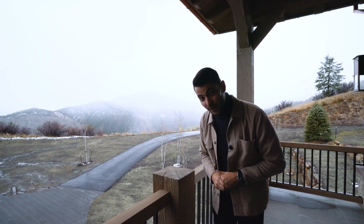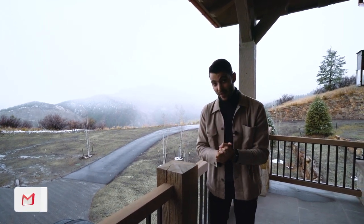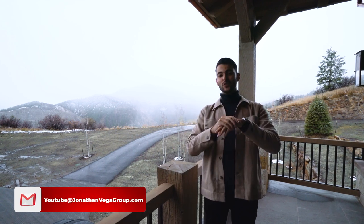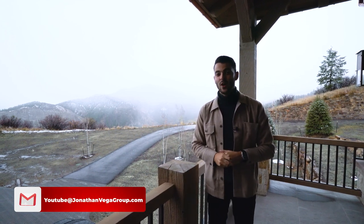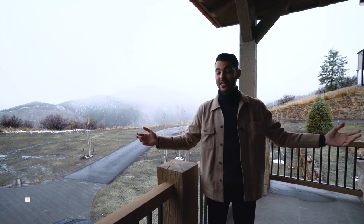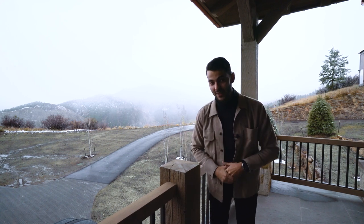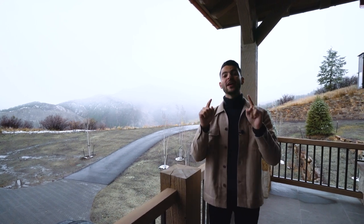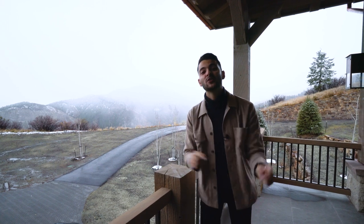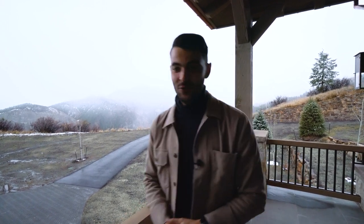This is one of my favorite properties we've toured — it's so unique. We appreciate you watching this property tour. If you have any questions or interest in this property, shoot me an email. If you'd like to see more tours like this, comment below. We do these tours every single weekend. Peace and love — go like, subscribe, and comment. See you!